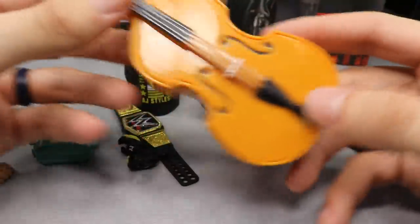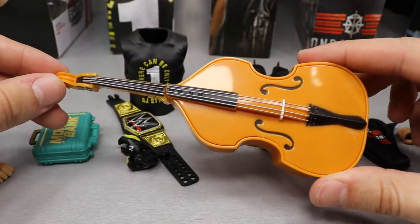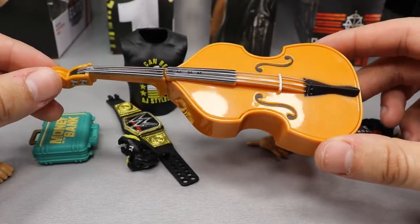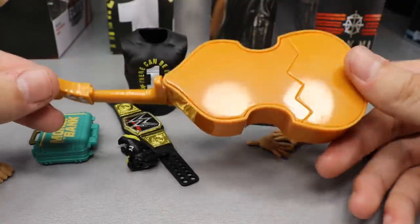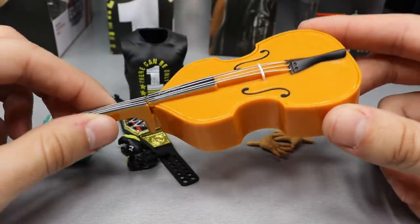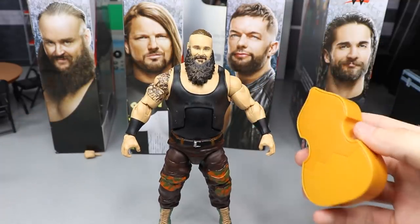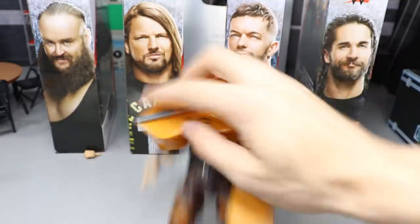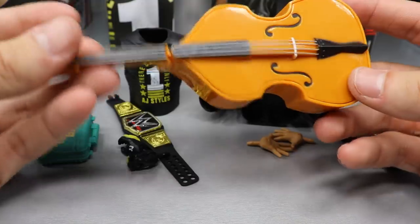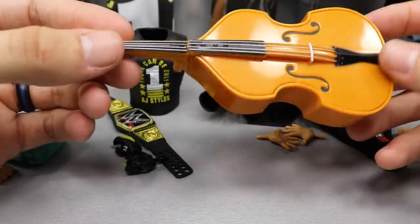Starting off with accessories, Braun Strowman comes with this massive double bass. He did a segment with Elias a while back where he busted it over Elias's head. You can see it is breakaway, just like the guitars we get with Elias. This piece is pretty loose though, so be careful with that.